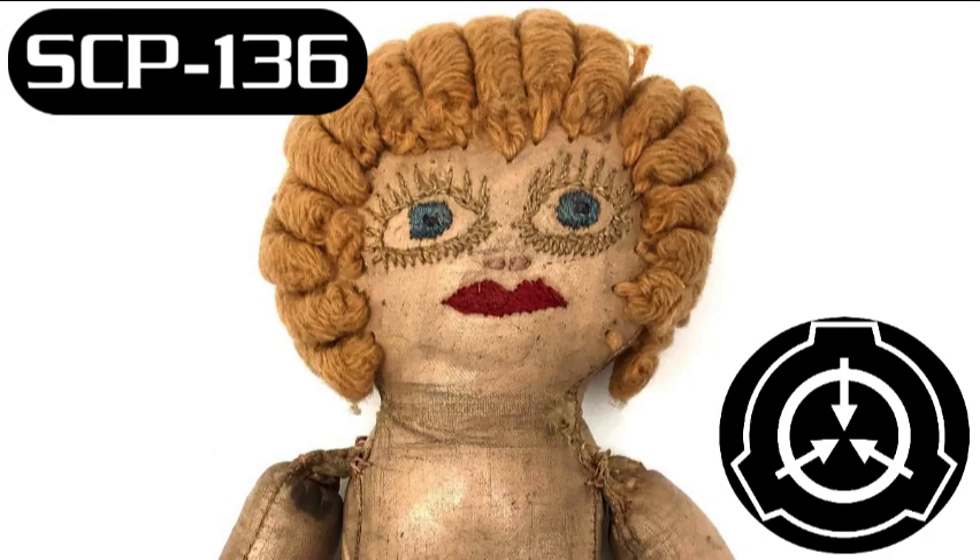Incident Reports. Incident I-136-A. Dr. Simon was the twenty-fifth subject to observe SCP-136-2 and the fourth to do so voluntarily. The viewing proceeded in the usual manner with no anomalies. Approximately two hours after viewing SCP-136-2, Dr. Simon, who was in the break room with several other researchers, screamed and dropped his coffee mug. He incoherently indicated that he could see 136-2 floating down the hall towards him. Dr. Morris and Dr. Harrison restrained him, assuming that he had simply been badly shaken by the experience.